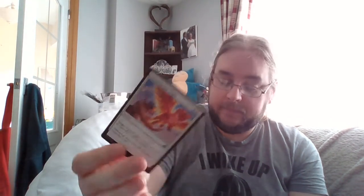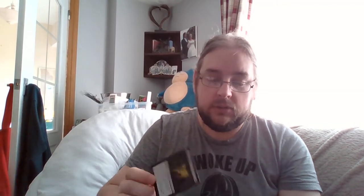Next: Spontaneous Flight — target creature gets plus two until end of turn and put a flying counter on it, for three mana. The flavor text is amazing: 'And I was only trying to teach her to sit.' Then Corpse Churn — a reprint with really cool artwork. Then Ram Through — one of the commons I was really excited for. One and a green instant: target creature you control deals damage equal to its power to target creature you don't control. So it's a one-sided fight, which I love because I hate the regular fight mechanic where your creature also takes damage.